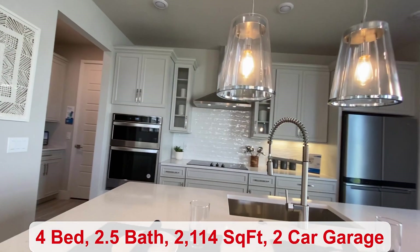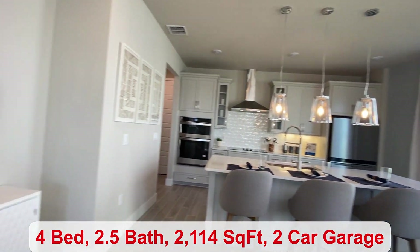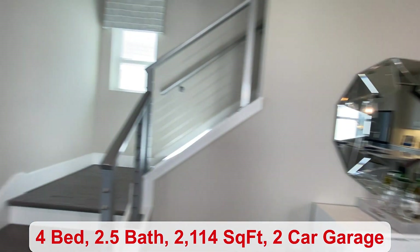The HOA here is only $100 a month. You have a park, pool and cabana, pickleball and tot lot.